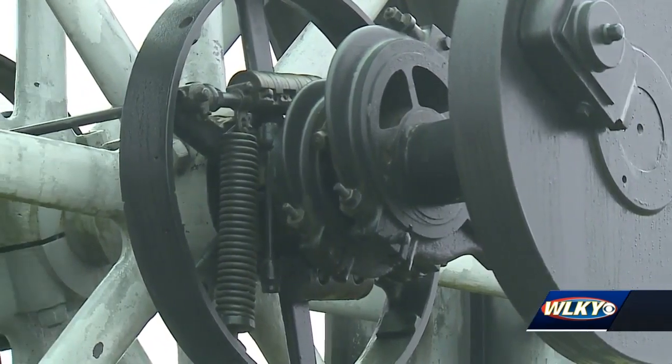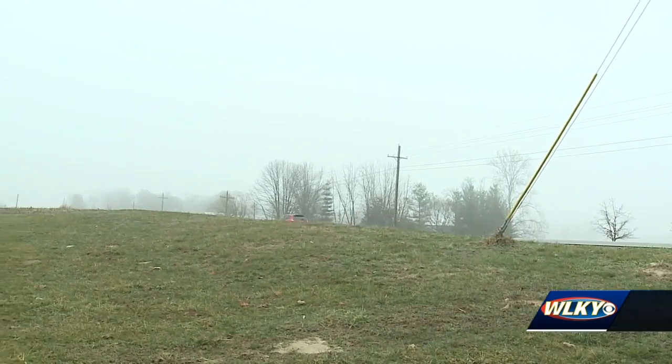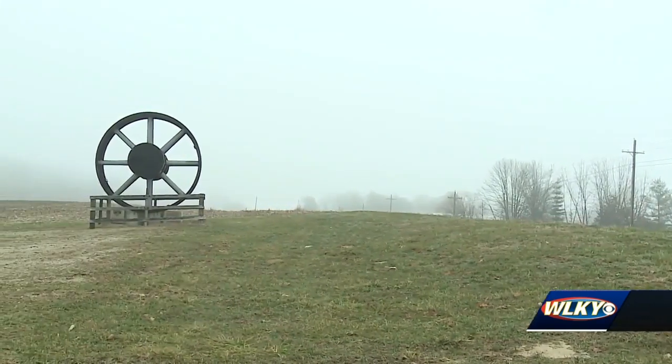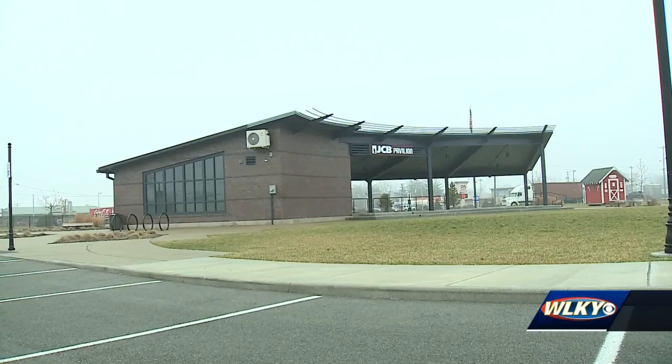We're putting it back where it belongs, and it's another resource for people to stop and take a look at here in town. So the 12-foot-tall wheel will soon be hoisted on a trailer and transported to Crossroads Community Park, which sits in the shadow of the former Blish Mill.